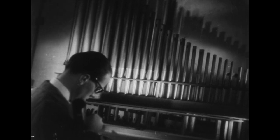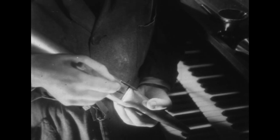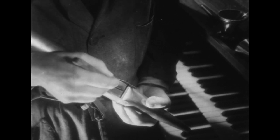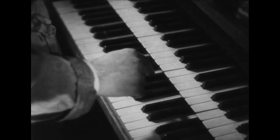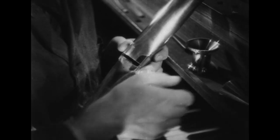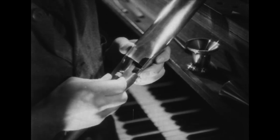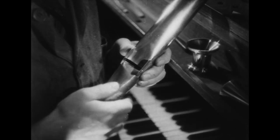Quelques coups de lime, portés en dents de scie, achèveront de donner à l'air un passage normal. On peut maintenant commencer à comparer la note du tuyau avec celle d'un jeu étalon appelé prestant. Les positions respectives des deux lèvres sont liées par de légères pressions ou par des dilatations successives, jusqu'à ce que l'angle d'attaque de l'air sur la lèvre supérieure soit parfait.